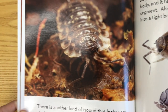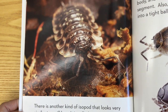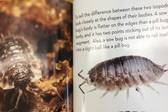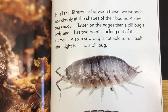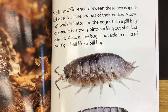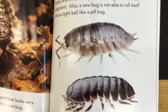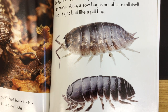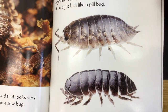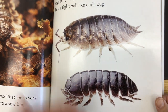There's another kind of isopod that looks very similar to a pill bug — it's called a sow bug. To tell the difference between these two isopods, look closely at the shapes of their bodies. A sow bug's body is flatter on the edges, more flat than the pill bug's body, and it has two points sticking out of the last segment. Also, a sow bug is not able to roll itself into a tight ball like a pill bug. Their structures are very similar.